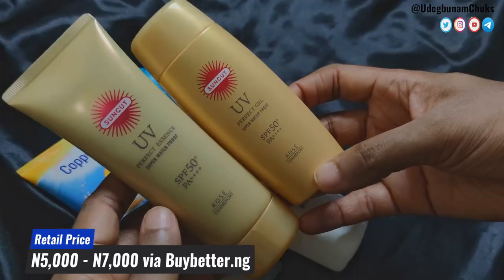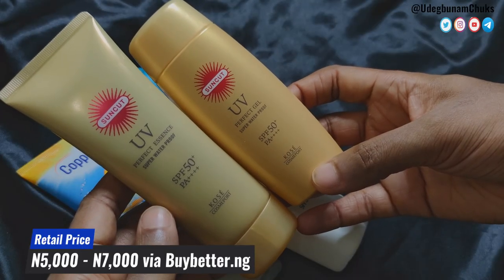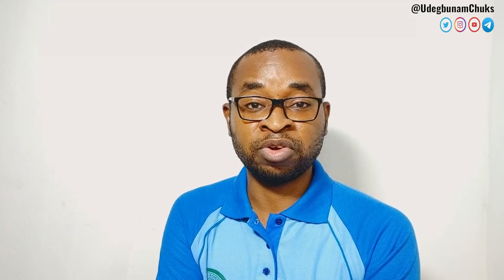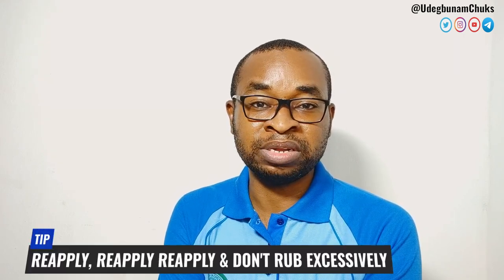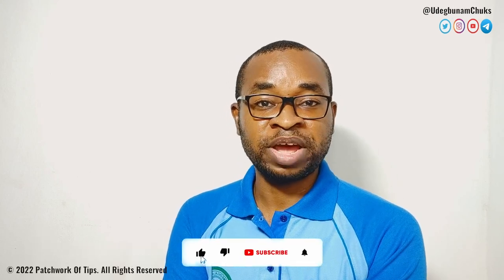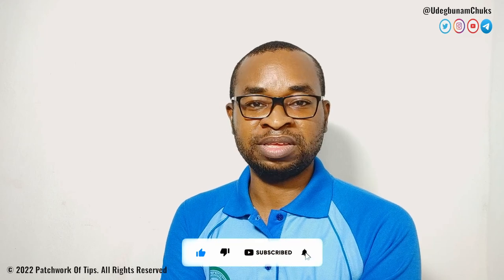Retail price is around seven thousand to eight thousand naira across the board for both sunscreens, depending on where you get them. I get mine from BuyBetter.com. The finish is a soft matte finish — not greasy, not shiny — and both sunscreens are recommended for outdoor activities. In a nutshell, it's a good sunscreen, just that it tends to peel, so you need to be really careful when applying. If you found this review helpful, don't forget to like, share, and subscribe — I'll see you guys in my next video, take care!